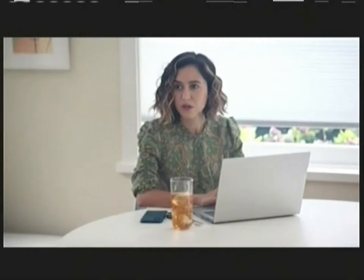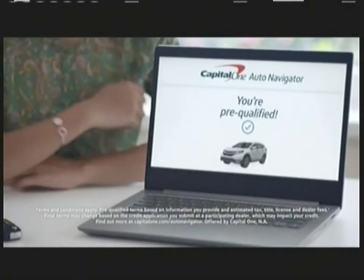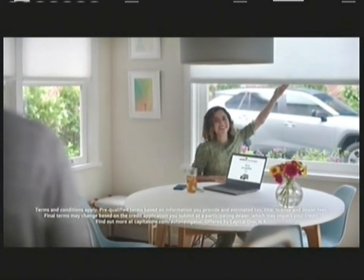Well, well. Heard my baby sister's buying a car. You don't need my secret weapon. Anyway, I already used Capital One Auto Navigator — found my car online and got pre-qualified instantly. I mean, that's pretty cool. What's in your wallet?